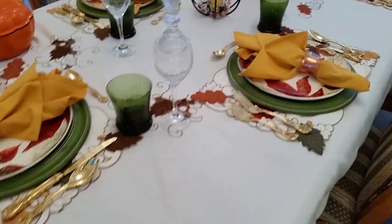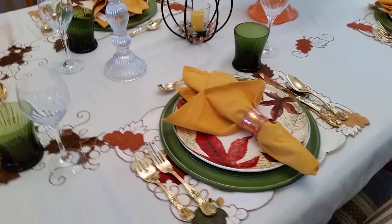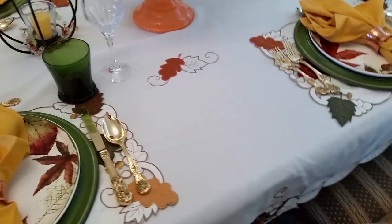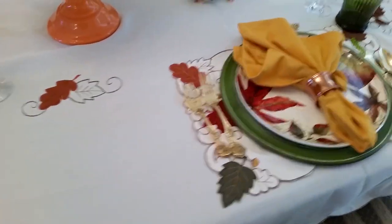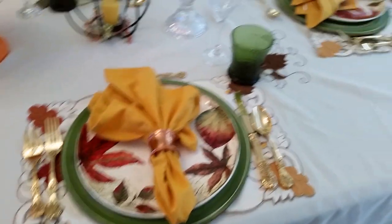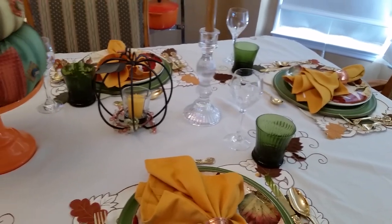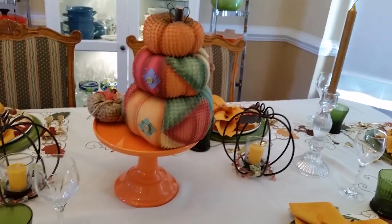I'll let you guys see around the table — maybe you can get some ideas. If you have any ideas for me, go ahead and leave them in the comments, because I'm always looking for good tablescape ideas. I can't say that I'm the best at decorating, but I try at least.